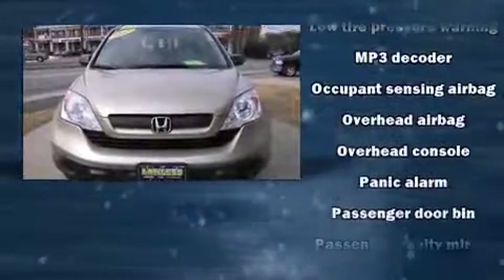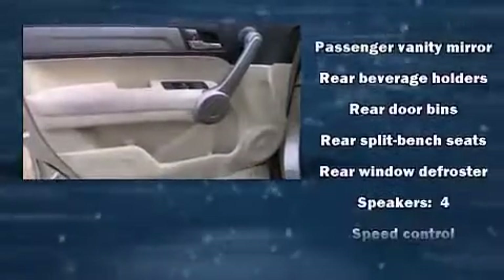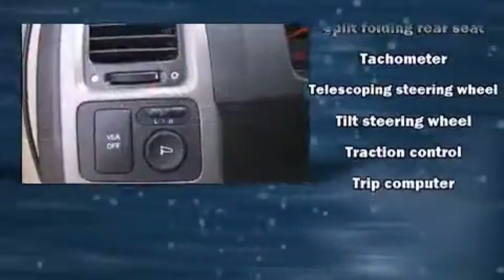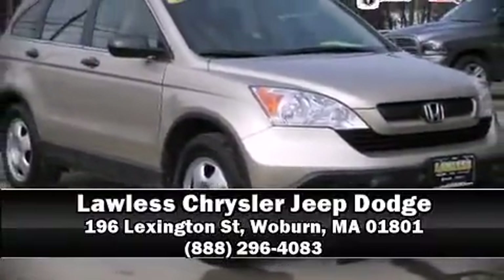Various mechanical systems are monitored by electronic stability control, keeping you on your intended path. A Carfax history report indicates just one previous owner. We'd also be happy to help you arrange financing for your vehicle. Call now to schedule a test drive.